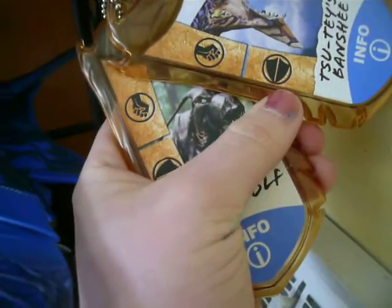Here are the eye tags — Sute's Banshee and Viper Wolves.